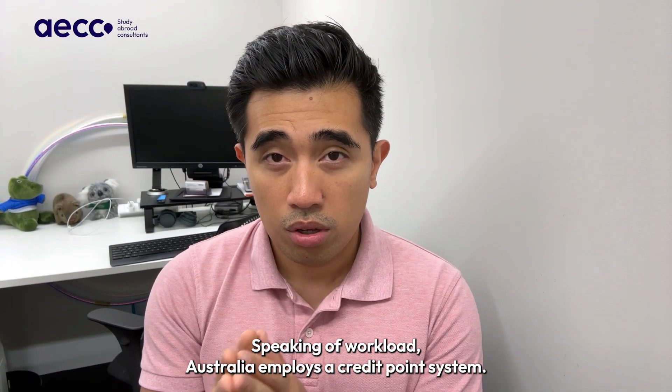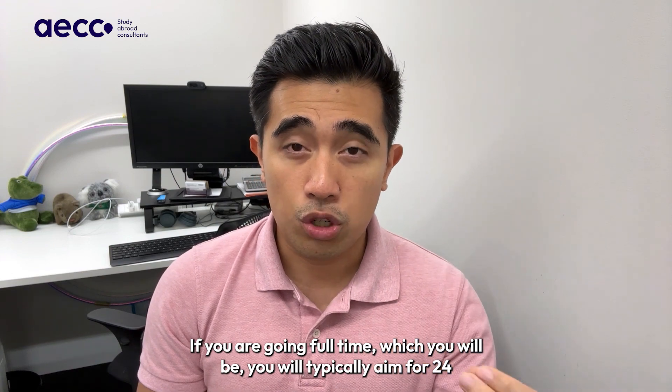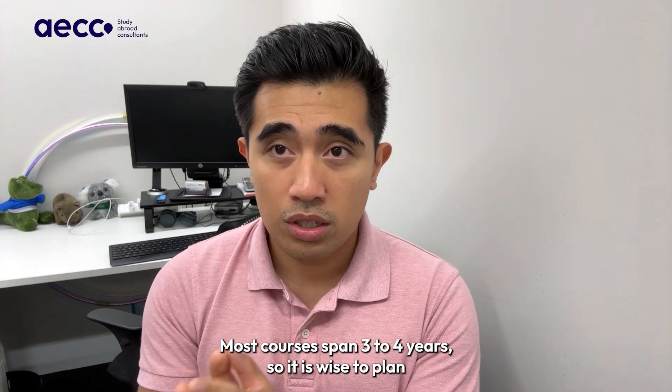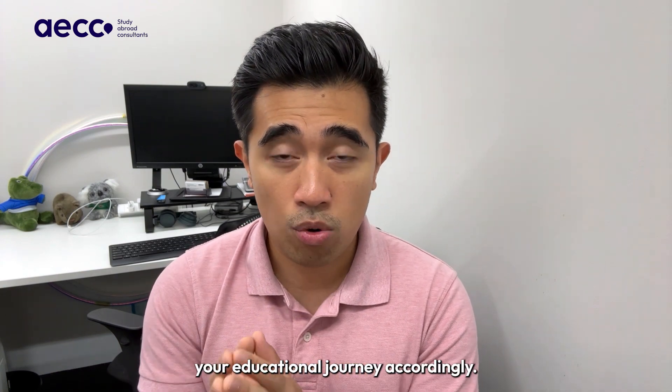Speaking of workload, Australia employs a credit point system. If you are going full-time, which you will be, you will typically aim for 24 credit points a year. Most courses span three to four years, so it is wise to plan your educational journey accordingly.